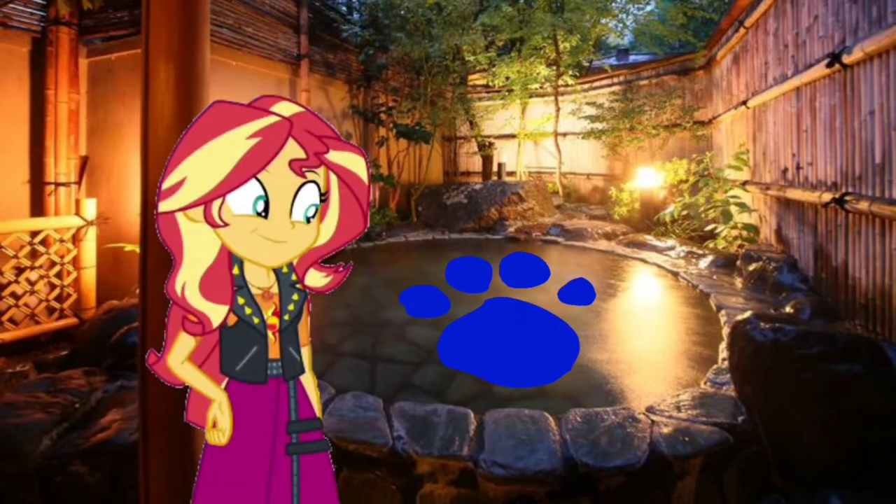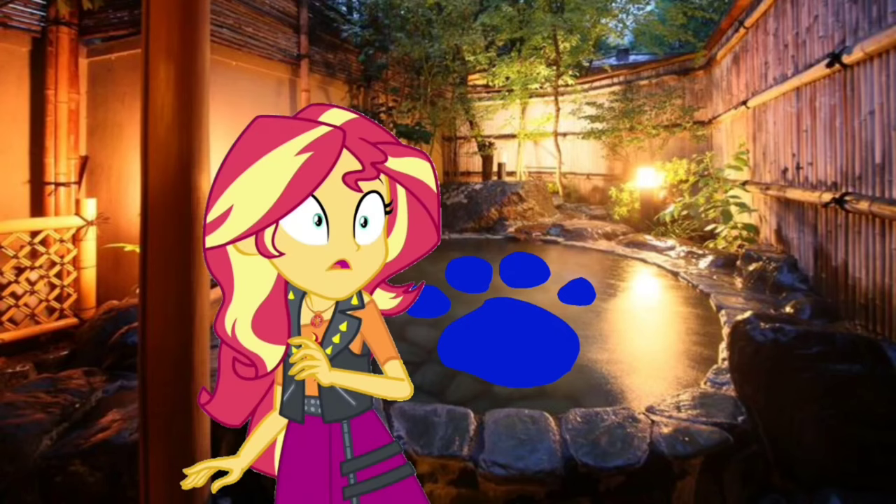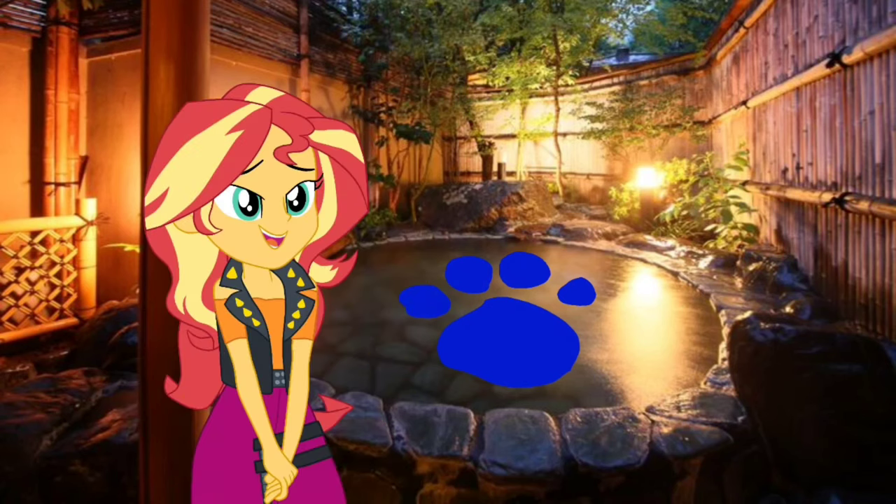Wow, that is one big hot spring. A clue! Yeah, I know — we could have a nice relaxing time here in this too. No, there's a clue! Oh, you saw a clue right here in the Japanese inn. Where? Right there, behind you. Oh I see, there's a clue on that hot spring.